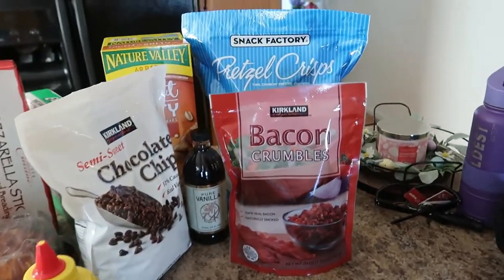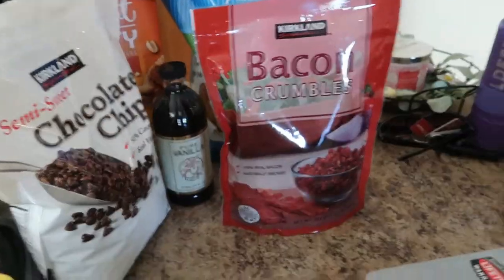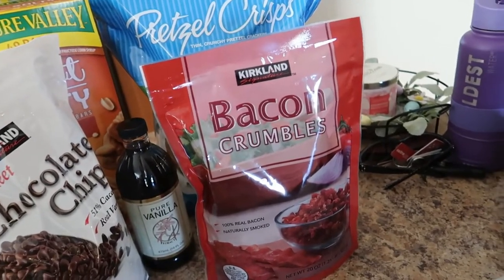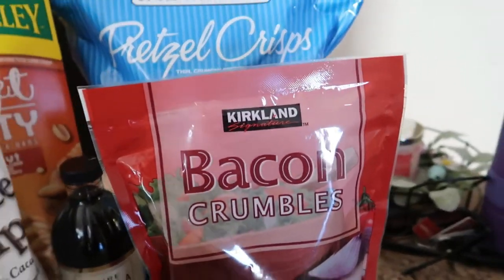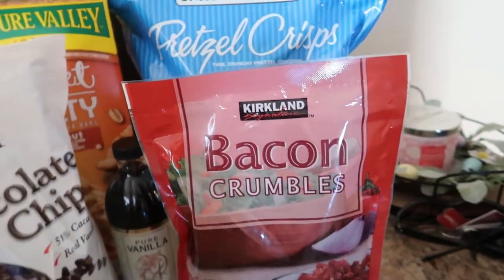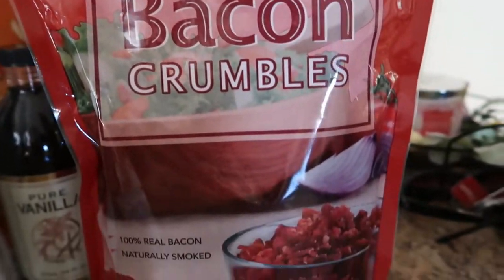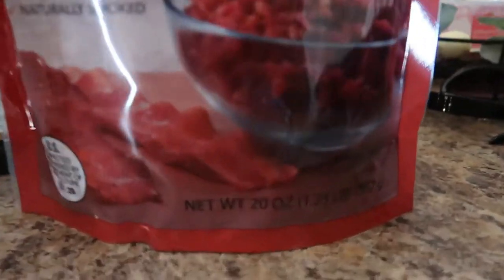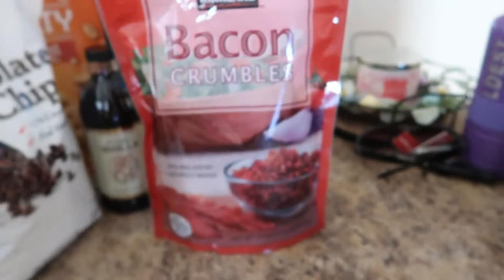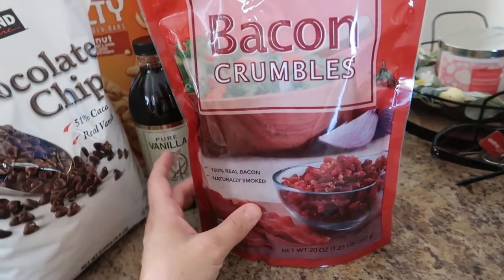The sample lady sold us on this one. We've had these before, but she was making cheese quesadillas with bacon crumbles on it, and we tried it and it's so good. My daughter Ellie loves to make quesadillas at home anyway and she wants to add these — or use them in sandwiches she's taking to school, like a turkey club. So we got the Kirkland bacon crumbles — 20 ounces, 100% real bacon, naturally smoked. These aren't like the artificial hard crunchy bacon bits you find in stores; they're soft, real bacon pieces.